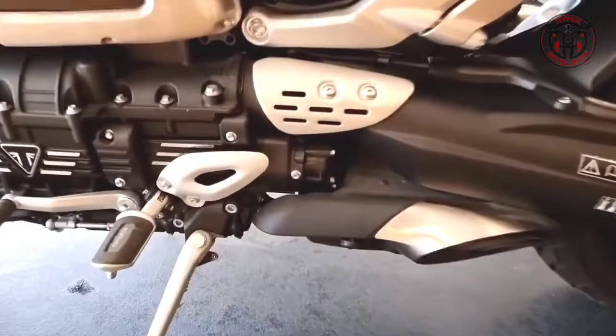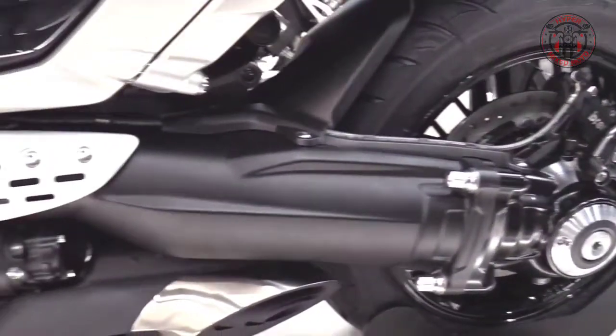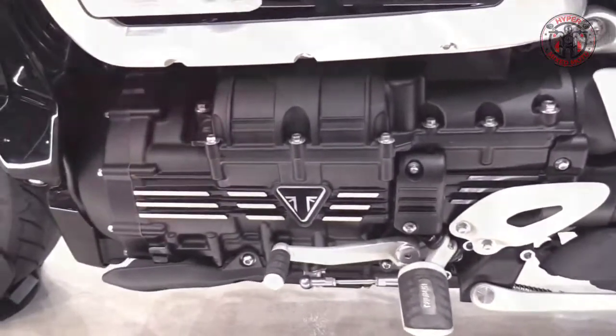The amazing combination of engine power, torque delivery, and advanced chassis setup of the Rocket 3R delivers incredible acceleration and unparalleled performance.